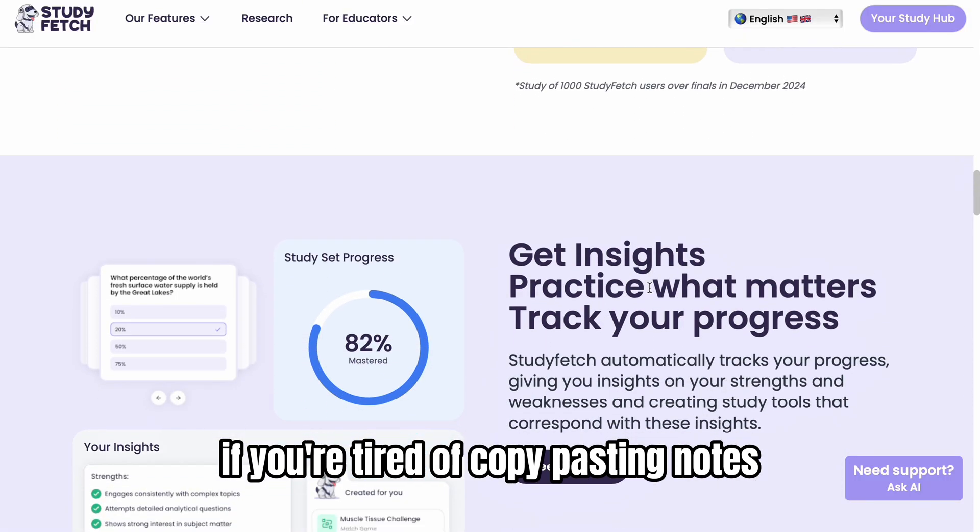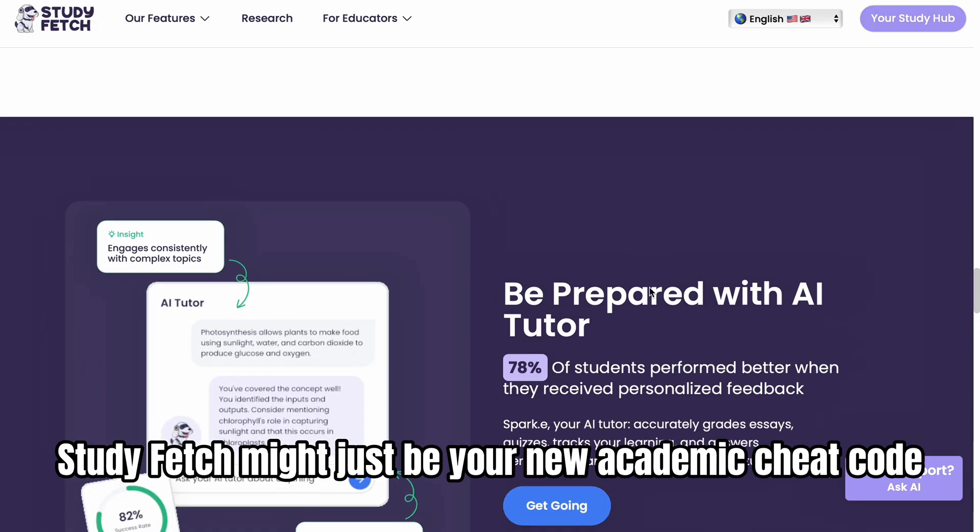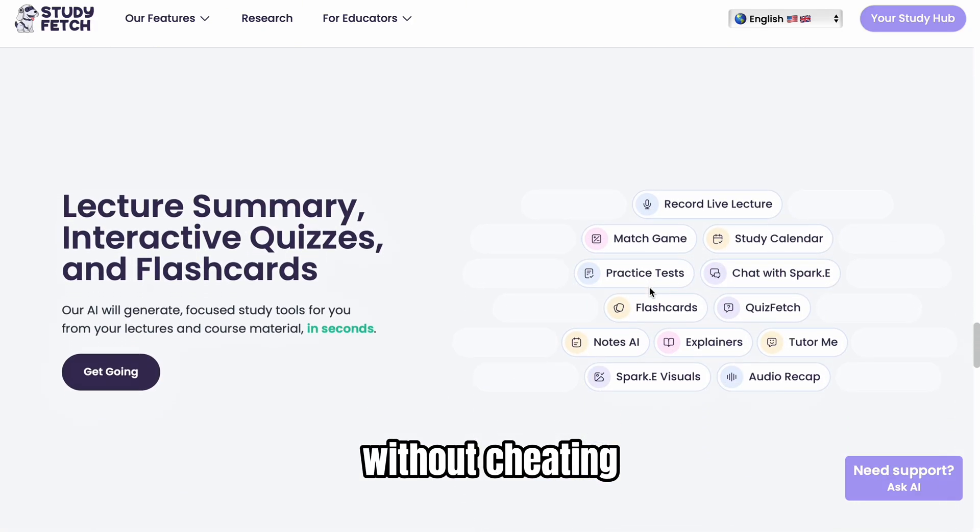If you're tired of copy-pasting notes and watching boring study videos, StudyFetch might just be your new academic cheat code — without cheating.